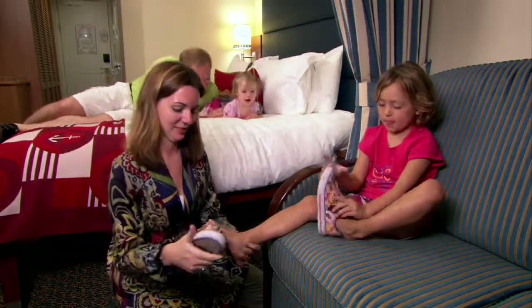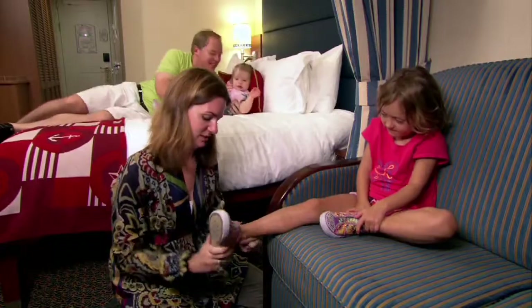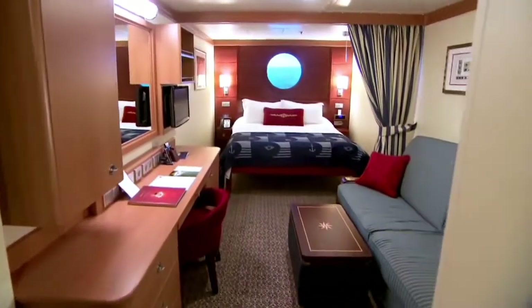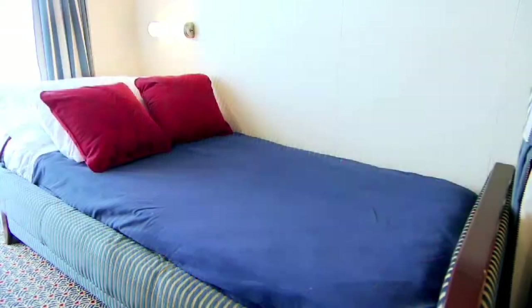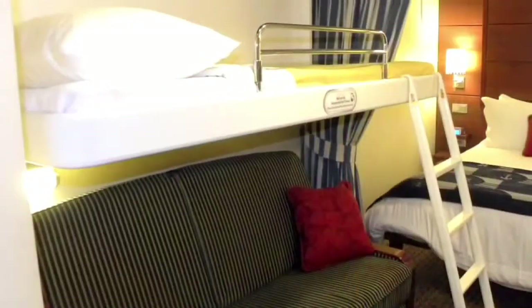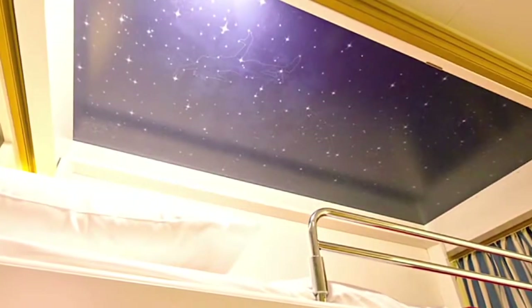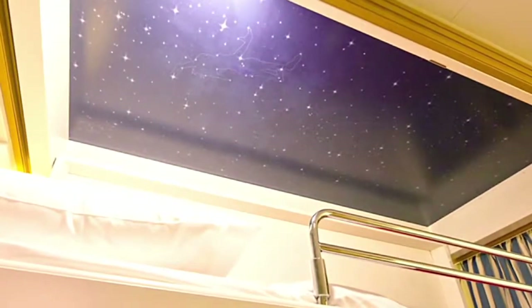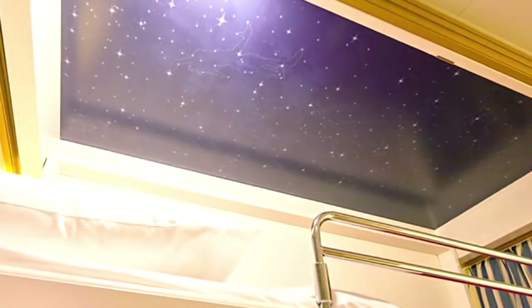On Disney Dream and Disney Fantasy, the deluxe family stateroom can accommodate two adults and three children. The room configuration is one queen size bed, a single convertible sofa, a wall pull-down bed and upper berth pull-down bed. Hidden in the upper berth pull-down bed is a mural of Peter Pan, Tinker Bell, Wendy and her brother soaring through a celestial sky.